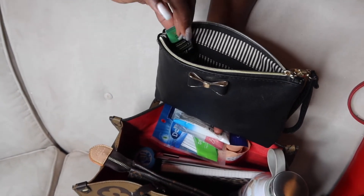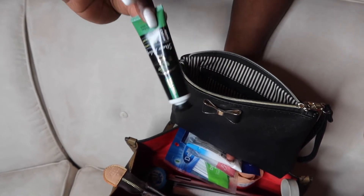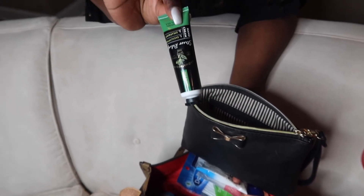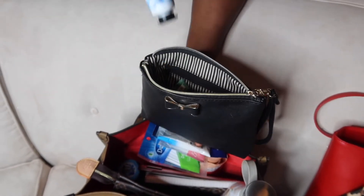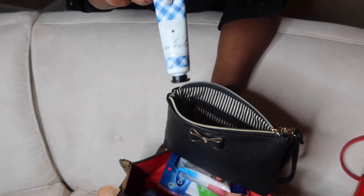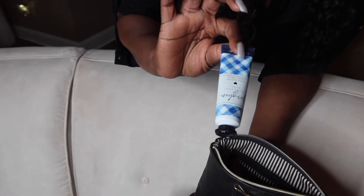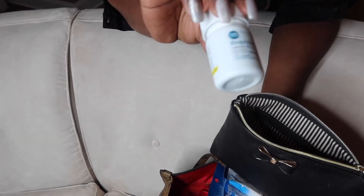I keep two lotions. The first is a eucalyptus stress relief lotion from Bath and Body Works — middle of the day after lunch I rub this on my hands and it calms me. The other I use more if I'm going to an afternoon meeting and want a little fragrance. I wash my hands, clean my teeth, chew some gum, rub this on, and I'm ready for my meeting. I also make sure I keep some type of Tylenol or ibuprofen — in this case I have ibuprofen.